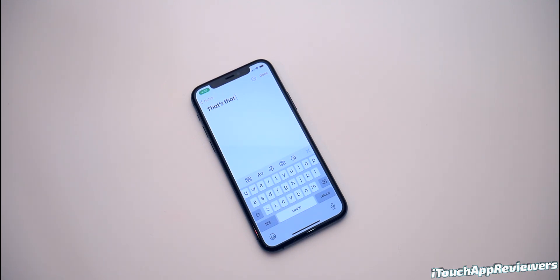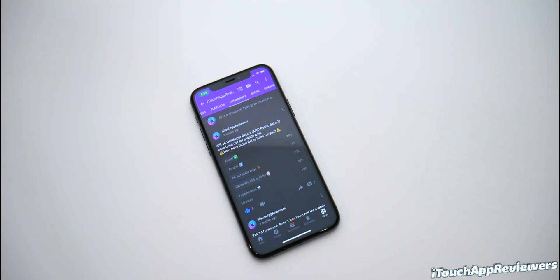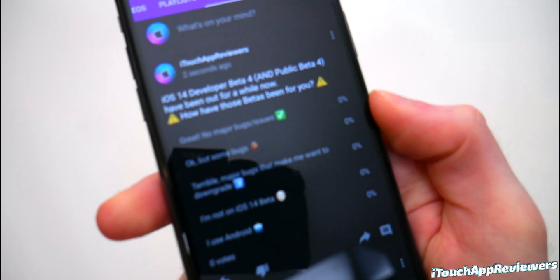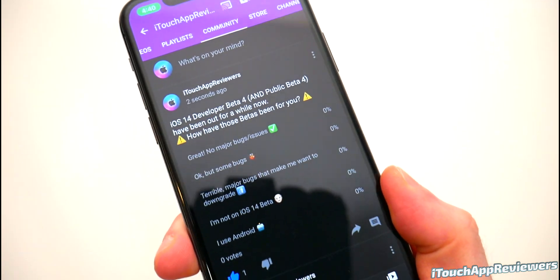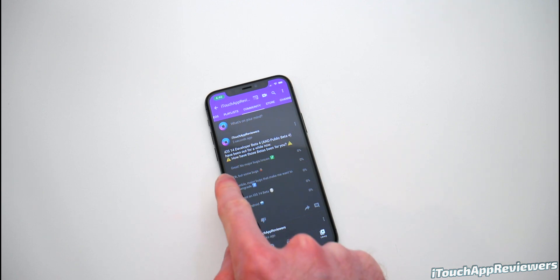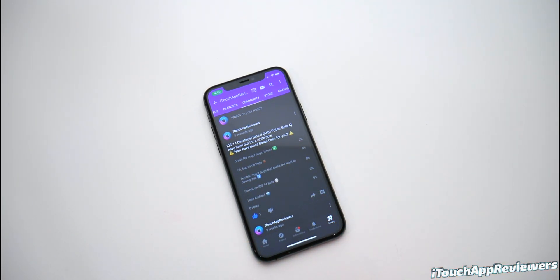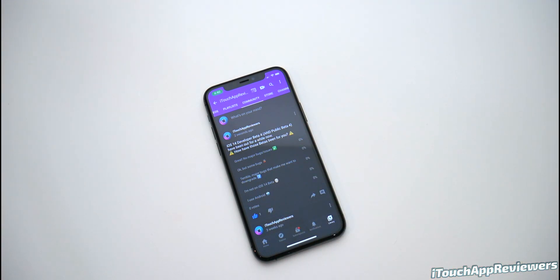If Apple gave the choice to easily downgrade, I would probably do that for this beta just because of the autocorrect issue. Hopefully it'll be fixed in the next beta. I'm posting right now on my YouTube community poll — I want you guys to go over there and let me know how this beta has been. Honestly, if I had to rate it, I would give it a terrible rating just because of that autocorrect bug. But if we take that out of the equation, I'd say great — no major bugs, because the iMessage thing is honestly just a small inconvenience for a beta. Go vote on the poll, drop a comment with what device you're on, and I will see you guys in the next one. Don't forget to thumbs up and subscribe.